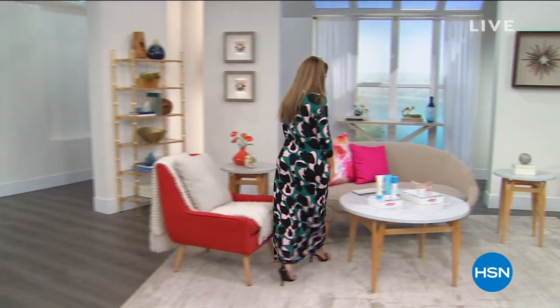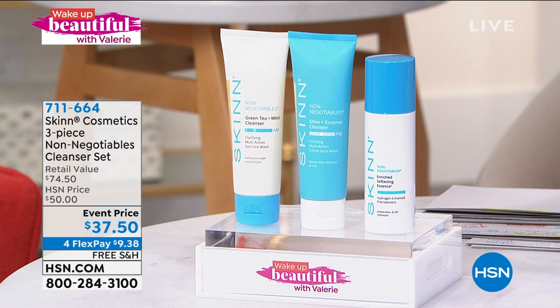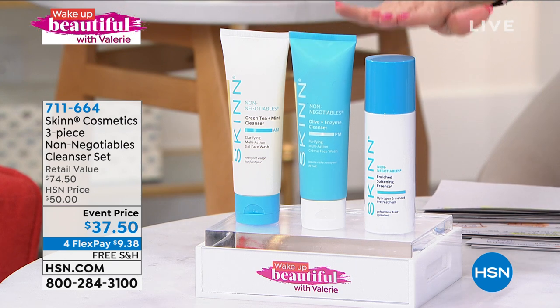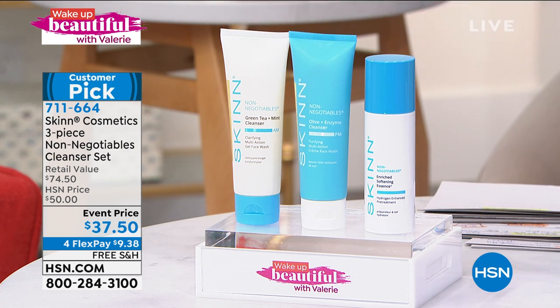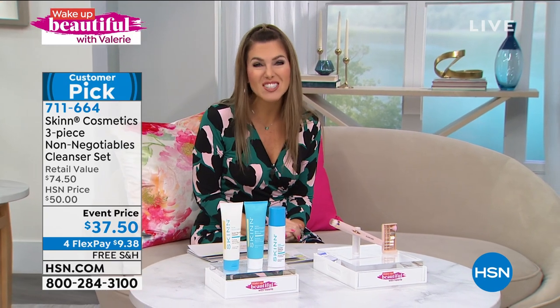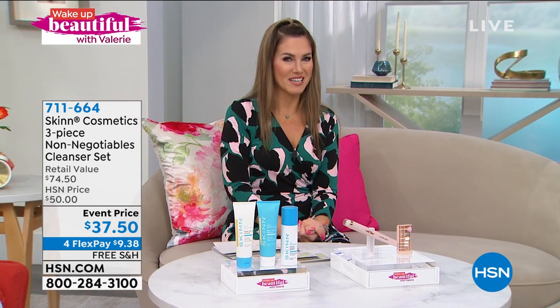I also like to give you sneak peeks because we're going to hang out together for the next two hours. First off, we have an extremely limited opportunity to pick up a three-piece non-negotiables cleansing set from Skin Cosmetics. This is 50% off — normally $74.50, down to $37.50. You're getting your perfectly balanced AM cleanser, PM cleanser, and a beautiful enriched soft essence to moisturize and keep your skin well balanced. If you're not cleansing properly, you'll have issues with serums or makeup. Only about 800 sets available — first come, first serve. Item number 711664.